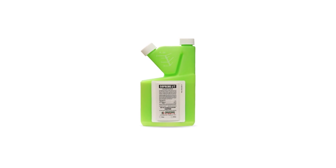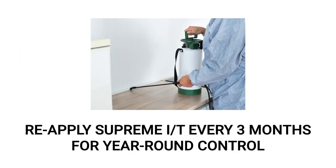Finally, keep up with timed applications of Supreme IT. Supreme IT has a 90-day residual effect, so we recommend you spray quarterly to keep pests away year-long.